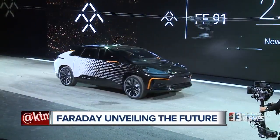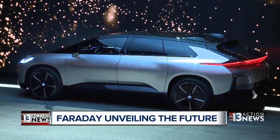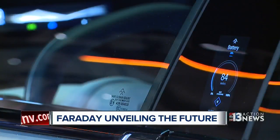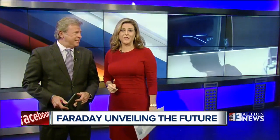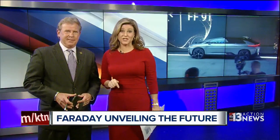Millions of dollars, months in the making, and hundreds of valley jobs on the line. Tonight, Faraday Future could be proving its skeptics wrong, unveiling its planned production car, the FF91. 13 Action News reporter Brian Callahan joins us live with a look at the car the company plans to have on the road next year.